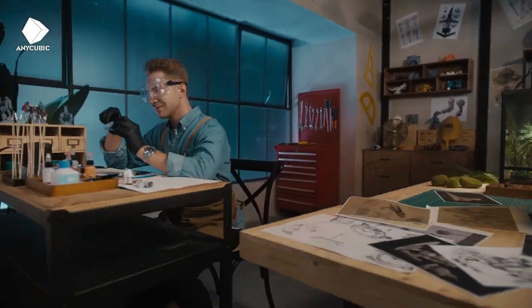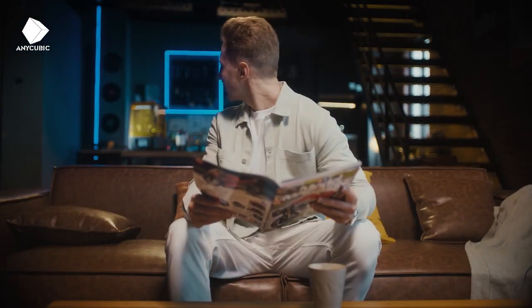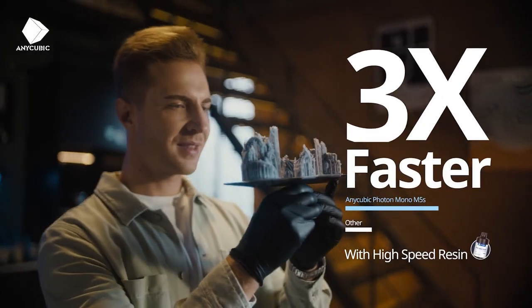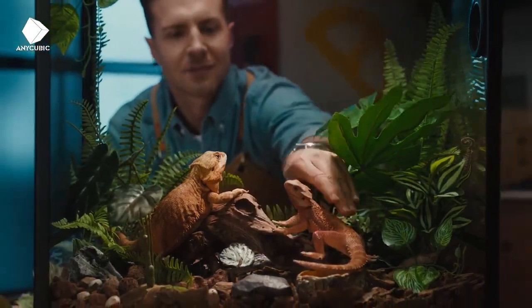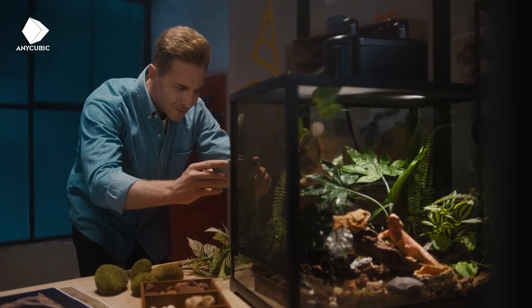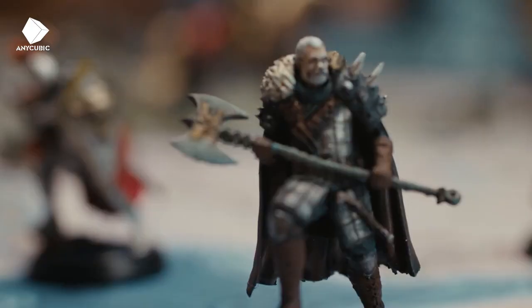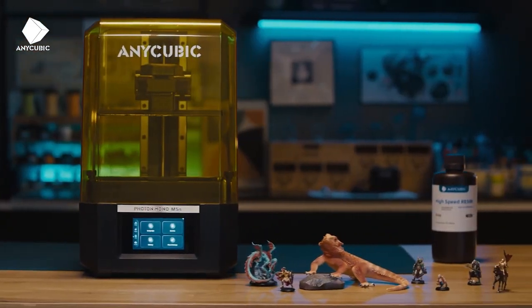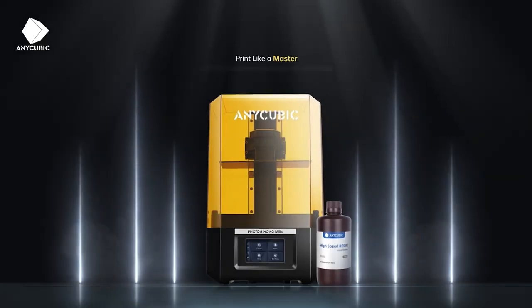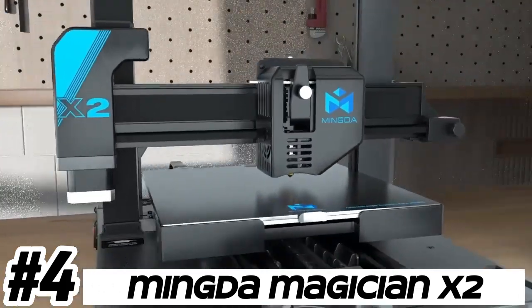The Photon Mono M5S has a build volume of 130mm x 78mm x 160mm (LxWxH), allowing users to print relatively large objects or multiple smaller objects in a single print job. The printer uses a UV LED light source to cure the resin during printing, providing consistent and uniform light exposure across the entire build platform for even curing and reliable print results.